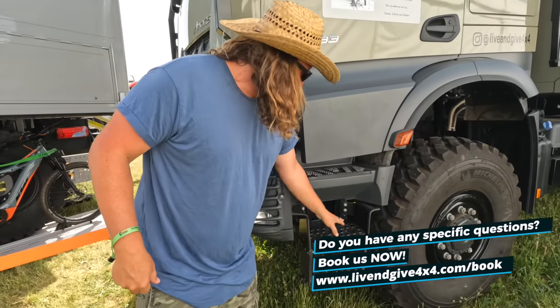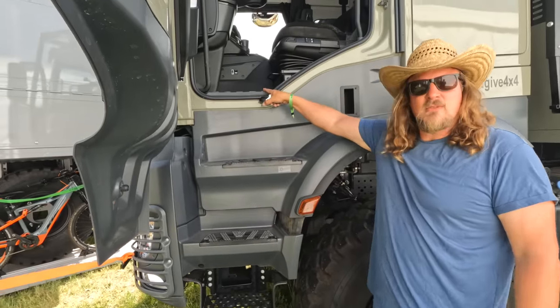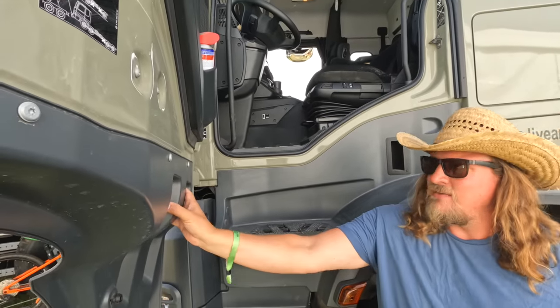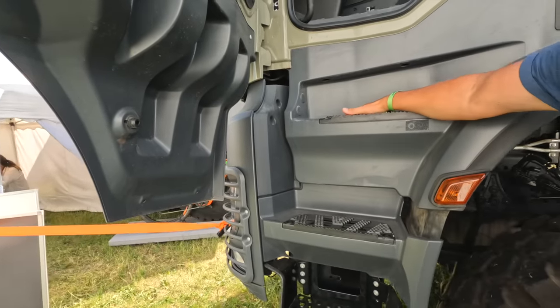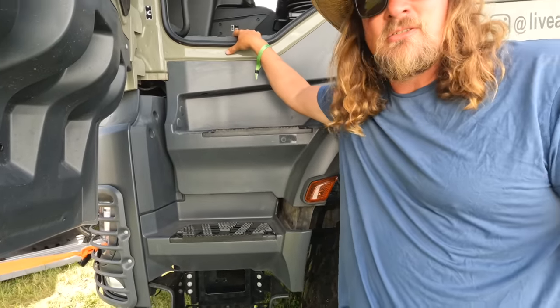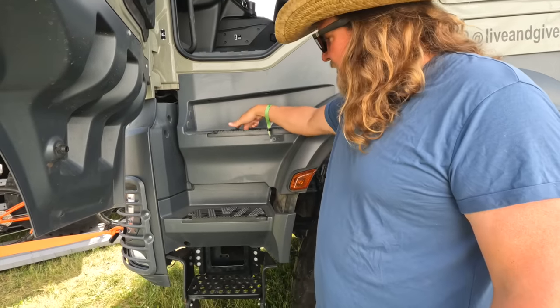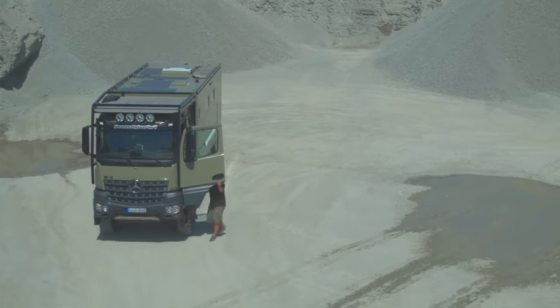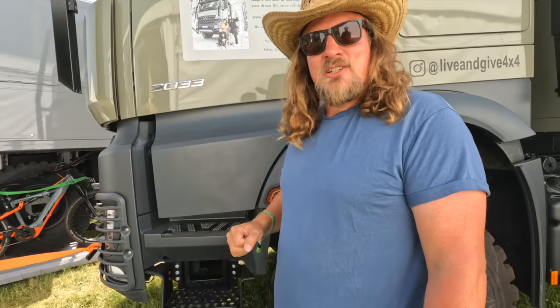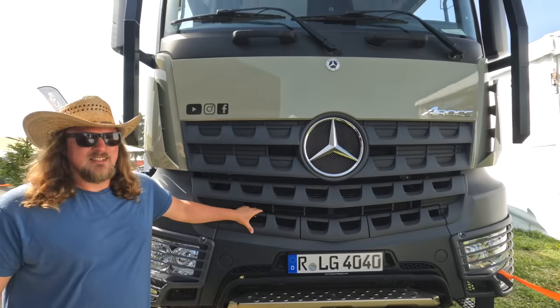We have this extra stair — one, two, three, four steps, and the fifth is already in the Adox. It's also a protection where you can put your dirty shoes before you step in. It's ventilated because it's open from the back. It also protects against people climbing up uninvited — we've had situations in Mexico where the military knocked with a gun on the window. With this, they won't have a chance. Plus we just like the look of it.